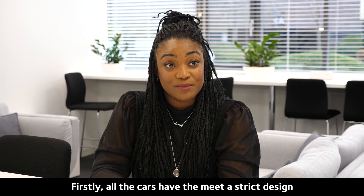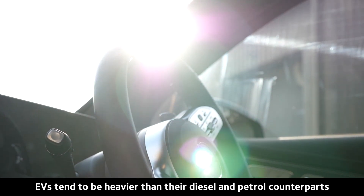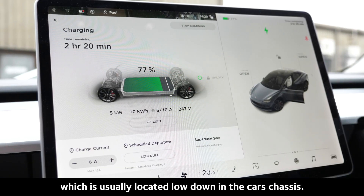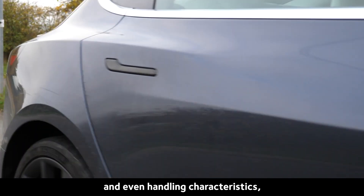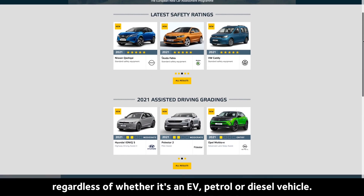Firstly, all cars have to meet strict design and manufacturing regulations, including EVs. EVs tend to be heavier than their diesel and petrol counterparts due to the weight of the battery, which is usually located low down in the car's chassis. This can lead to improved stability and handling characteristics, but we would always recommend looking at a vehicle's NCAP rating, regardless of whether it is an EV, petrol or diesel vehicle.